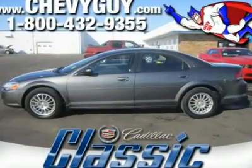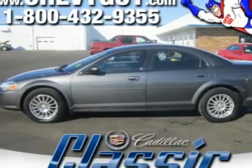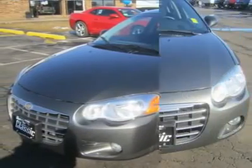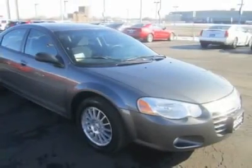How enticing is the thought of you and the family driving around in this attractive 2005 Chrysler Sebring? JD Power and Associates gave this 2005 Sebring 4 out of 5 power circles for overall initial quality mechanical.